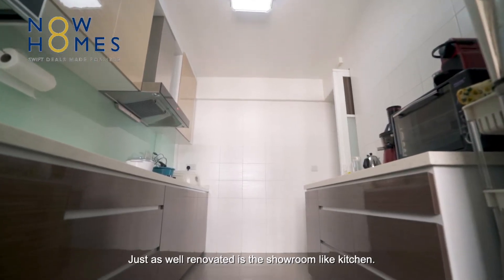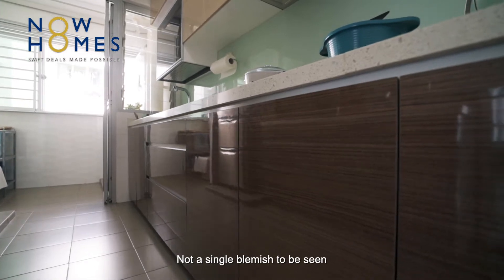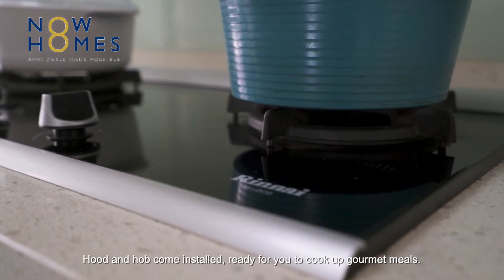Just as well-renovated is a showroom-like kitchen — not a single blemish to be seen. The condition is as though it has never been used. The hood and hob are ready for you to cook up gourmet meals.